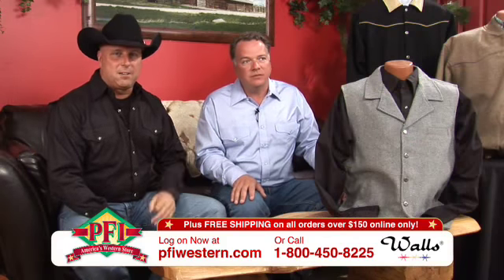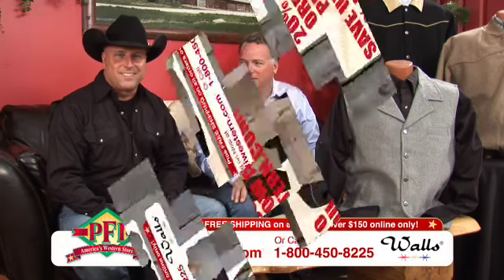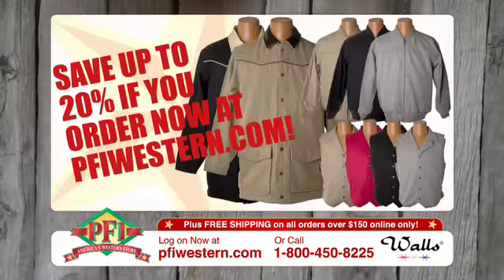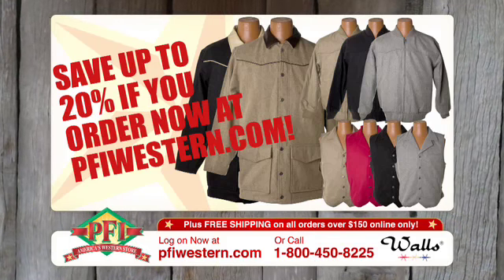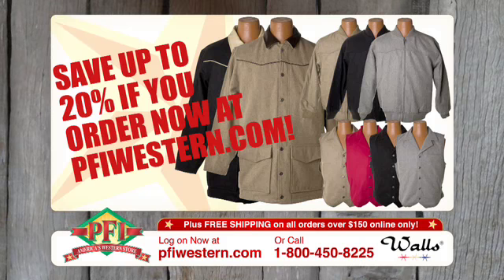You can find all three of these different items in multi-colors at pfiwestern.com. We're shopping western style with Walls. Step out in some high western fashion from Walls and save 20% at pfiwestern.com.